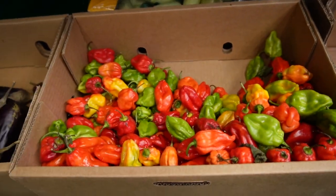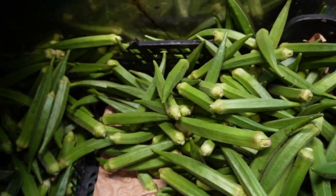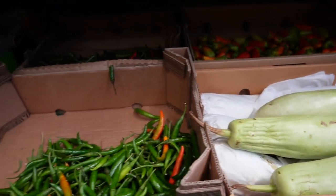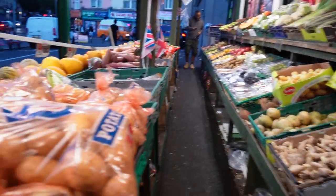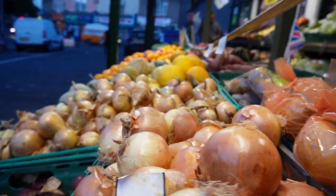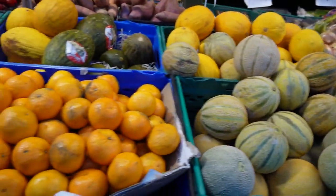Look — they have a lot of fresh produce here. They have scotch bonnet, which I use most of the time to cook my food. I have some at home so I'm not getting any today. But look, they have okra — for your okra soup. See how fresh the produce looks. They have mushrooms, carrots, they have everything — they have spinach.